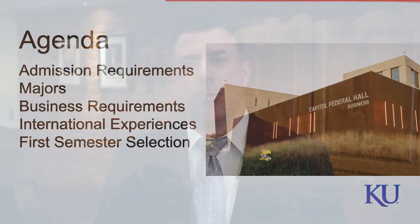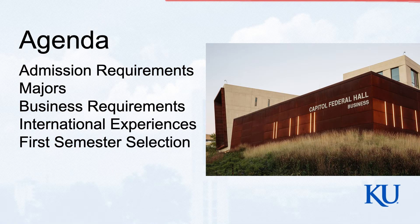Students, I encourage you to take notes. So take out a pen and a piece of paper, take out your tablet, take out your cell phones, but I do want you to take some notes today. We're going to be discussing our admission requirements, our majors, the business requirements, our international experiences, and the first semester selection. That first semester selection is where I specifically want you taking some notes for today's presentation.